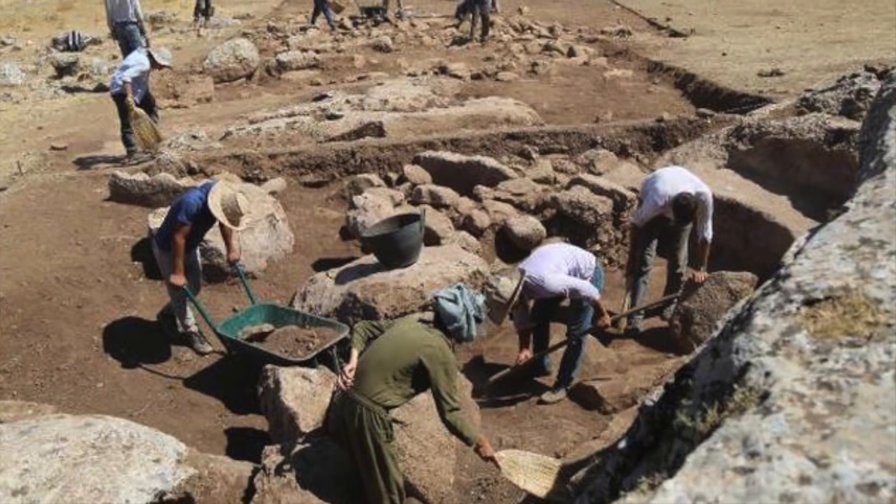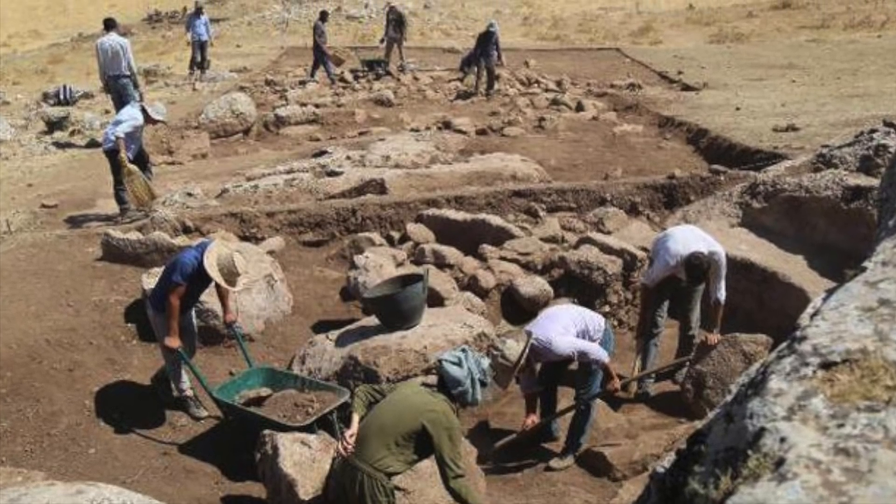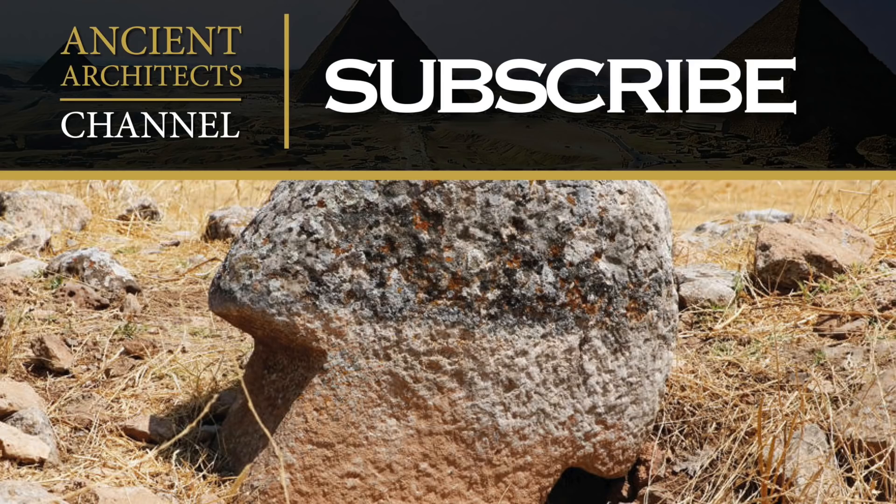As soon as I find anything more about the recent excavations, I'll report them here on Ancient Architects. Thank you very much for watching this news update. If you enjoyed the video, please subscribe to the channel, like the video, and leave a comment below. Thank you very much.